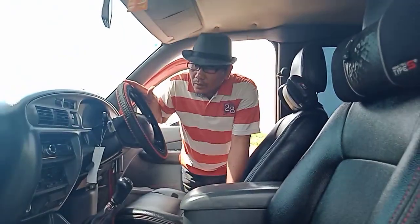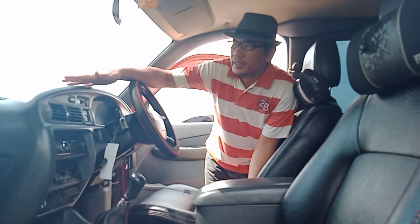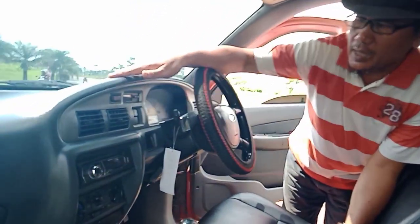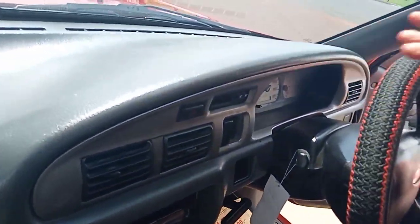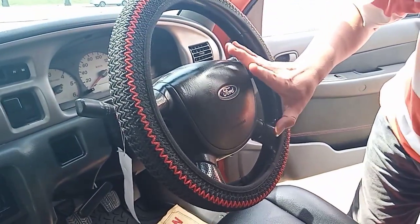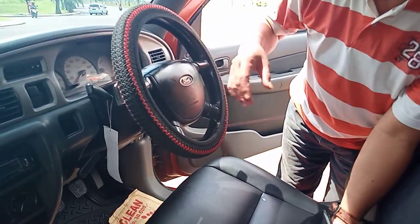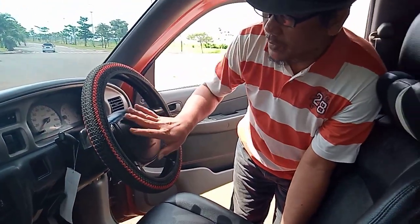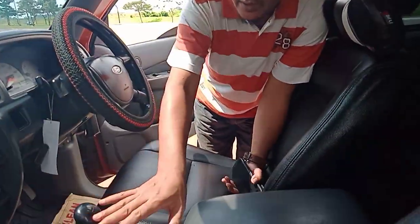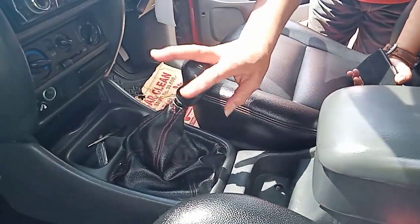Untuk kabinnya sama seperti mobil-mobil lainnya, dia tetap menggunakan dashboard hard plastik atau plastik keras. Dia baru dilengkapi oleh airbag di bagian setir. Karena ini tahun 2004, masih belum seperti yang tahun-tahun barunya. Airbag-nya masih tunggal, artinya masih single airbag di bagian setir. Untuk tuas giginya sama seperti mobil manual lain.